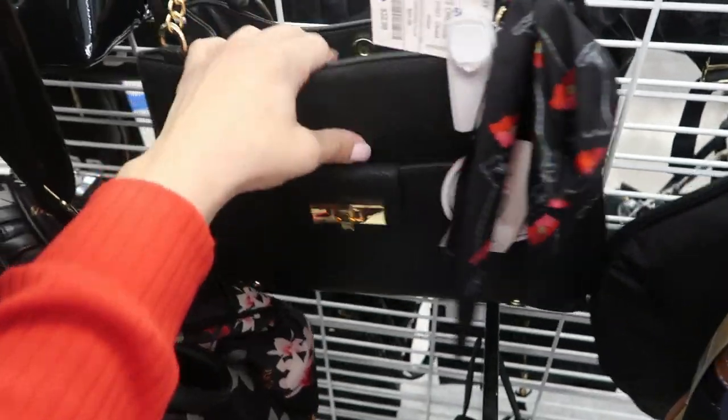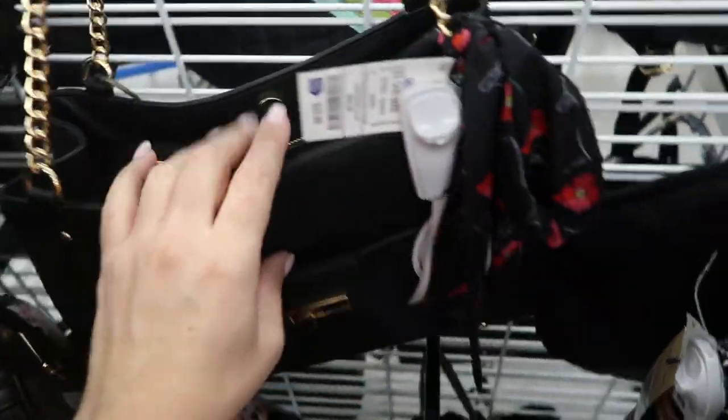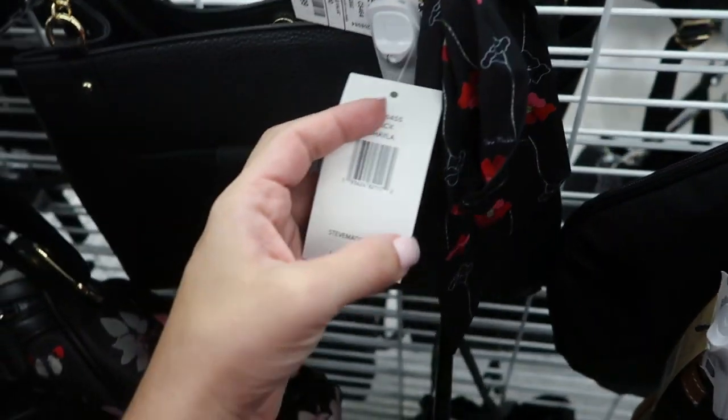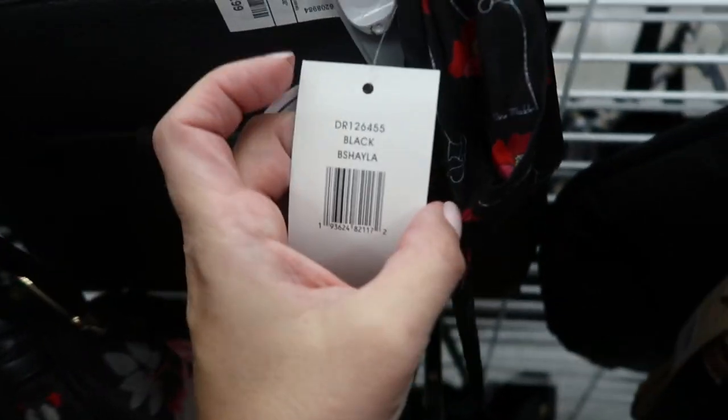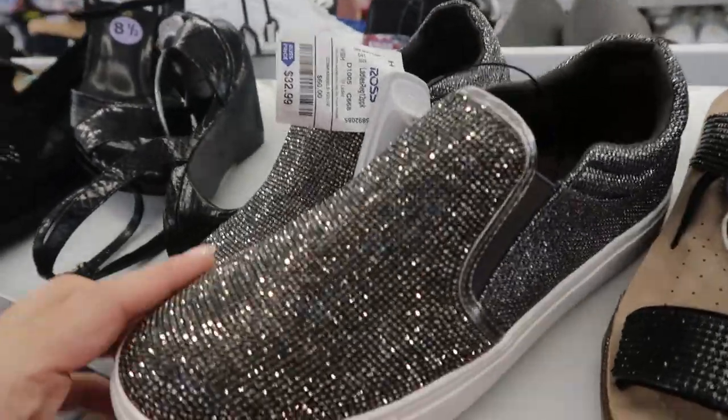That Steve Madden is really pretty — it's just a shoulder bag with a lot of room. They have the scarf. It retails for $98 and it's $32.99. That's the Shayla bag. Moving on to the shoes.